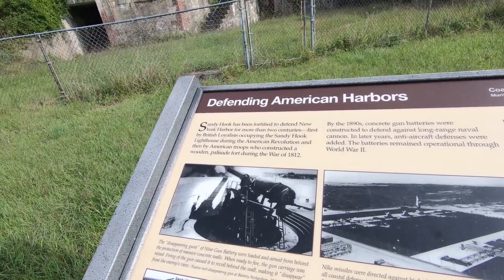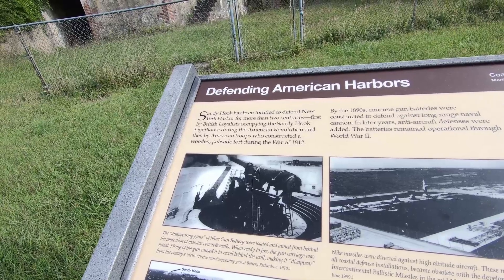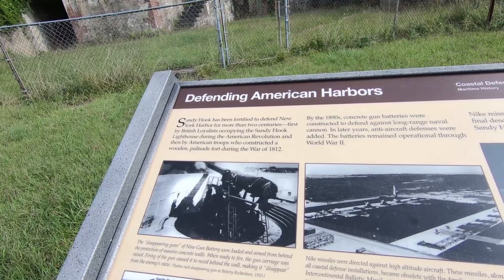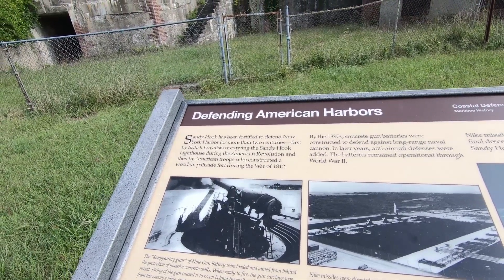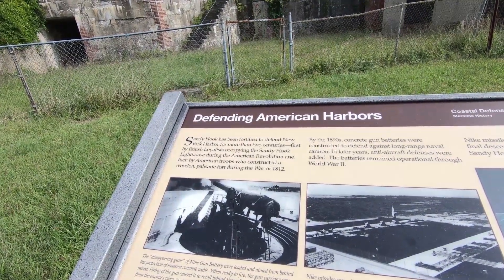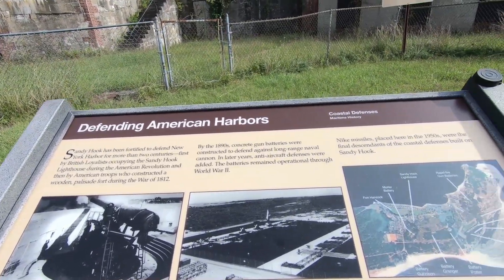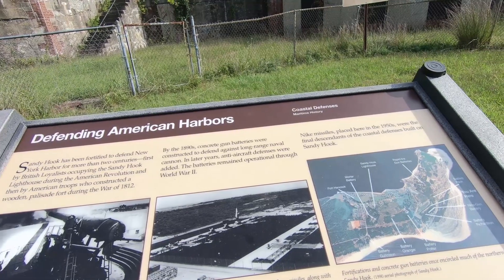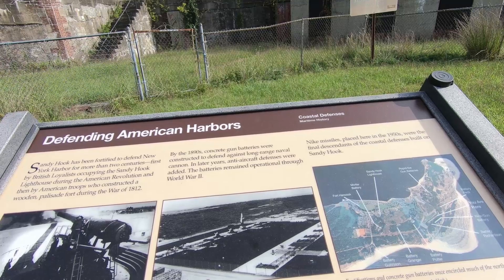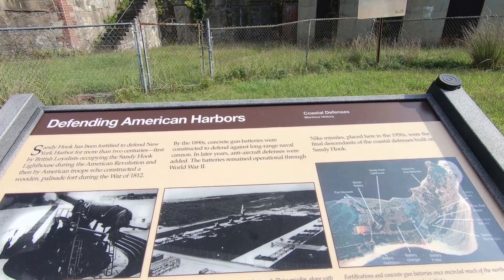So, defending America's harbor: Sandy Hook has been fortified to defend New York's harbor for more than two centuries — first by the British Royalists occupying Sandy Hook Lighthouse during the American Revolution, and then by the American troops who constructed a wooden palisade fort during the War of 1812. In the 1890s, the concrete gun batteries — which is this — were constructed to defend long-range naval cannons. And years later, anti-aircraft defenses were added, and the batteries remained operational through World War II.